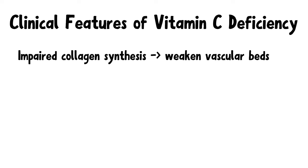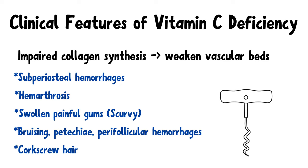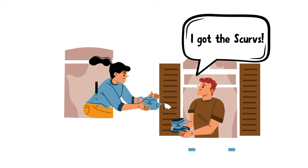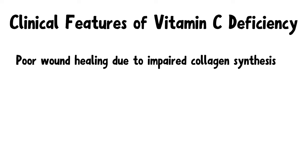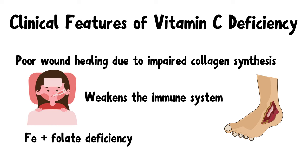Now let's move on to the clinical features of vitamin C deficiency. Number 1: Impaired collagen synthesis can weaken vascular beds and thereby cause subperiosteal hemorrhages, hemarthrosis, swollen and painful gums, bruising, petechiae, perifollicular hemorrhages, and corkscrew hair. Make sure to remember subperiosteal hemorrhages, petechiae, and corkscrew hair, as exams love these rare points. Vitamin C deficiency can also cause poor wound healing due to impaired collagen production, weaken the immune system, and cause anemia due to combined iron and folate deficiency.